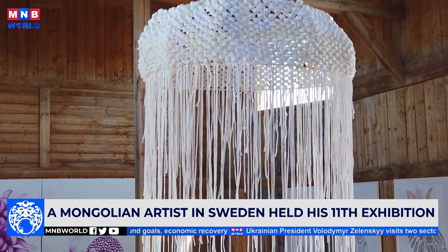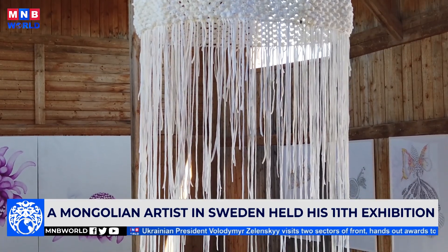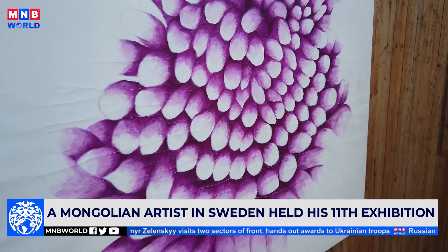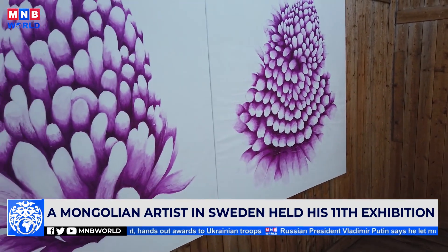Altensoh is the first Mongolian artist to hold an exhibition at a site like this one. He said that showing his exhibition at this mountain formed from a large amount of shale waste allows him to highlight an example of environmental restoration for the next generation.